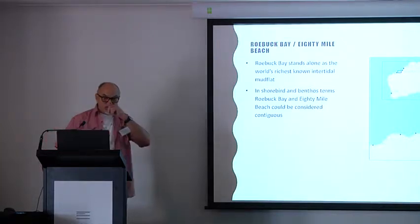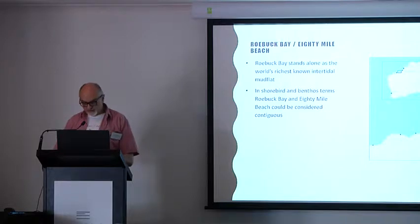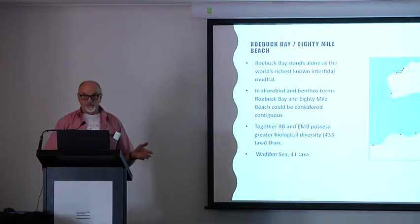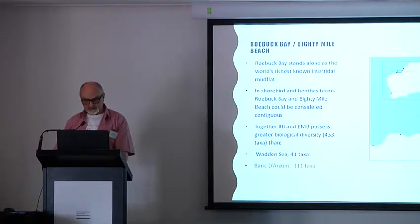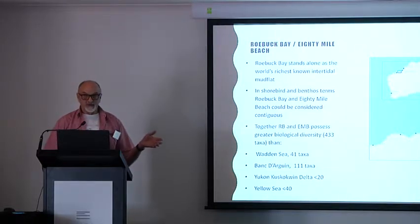Roebuck Bay stands alone as the world's richest known intertidal mudflat. That might seem to conflict with what Danny showed us about Saemangeum, where there's immense abundance of bivalves, but the diversity there is not as great as Roebuck Bay. In shorebird terms, I consider Roebuck Bay and 80 Mile Beach contiguous, and together they have a greater biological diversity than the Wadden Sea — with 41 taxa — Roebuck Bay having 433 taxa. The Banc d'Arguin on the coast of Africa has 111. The Yukon-Kuskokwim Delta has less than 20. The Yellow Sea was thought to have fewer than 40 taxa.